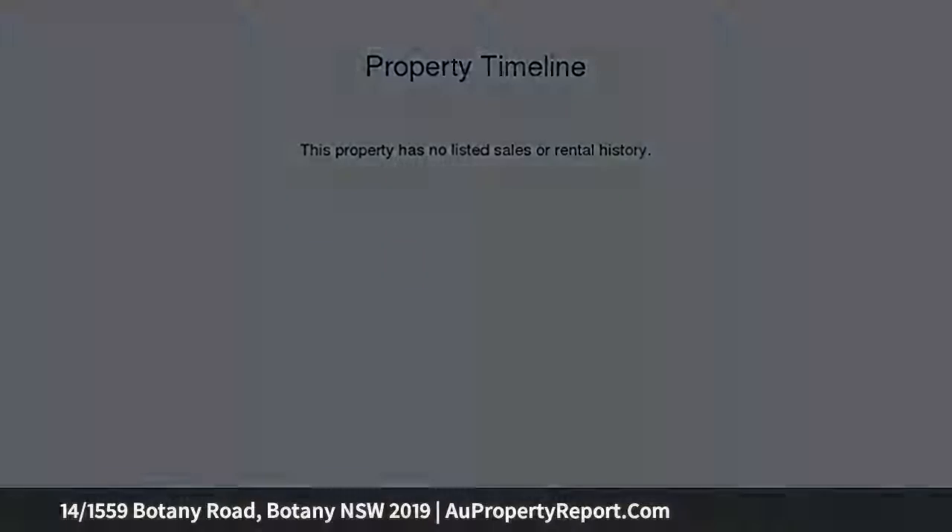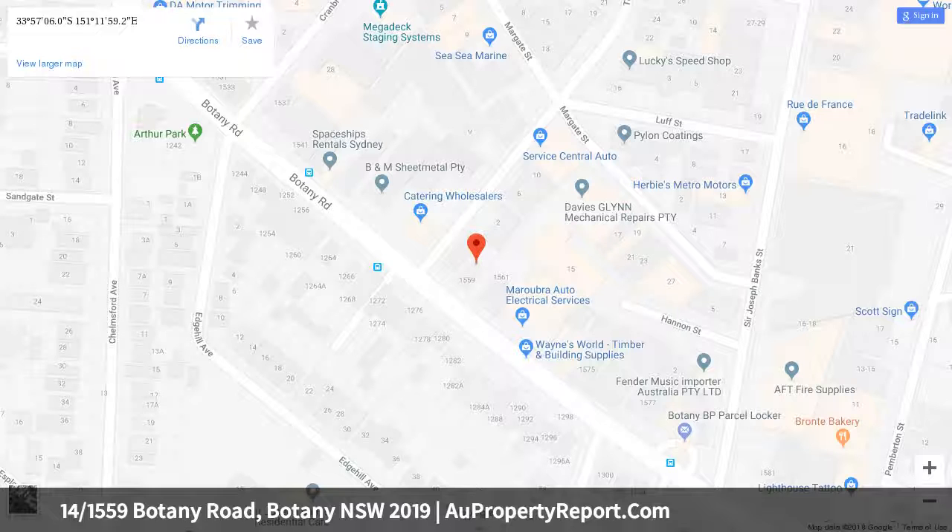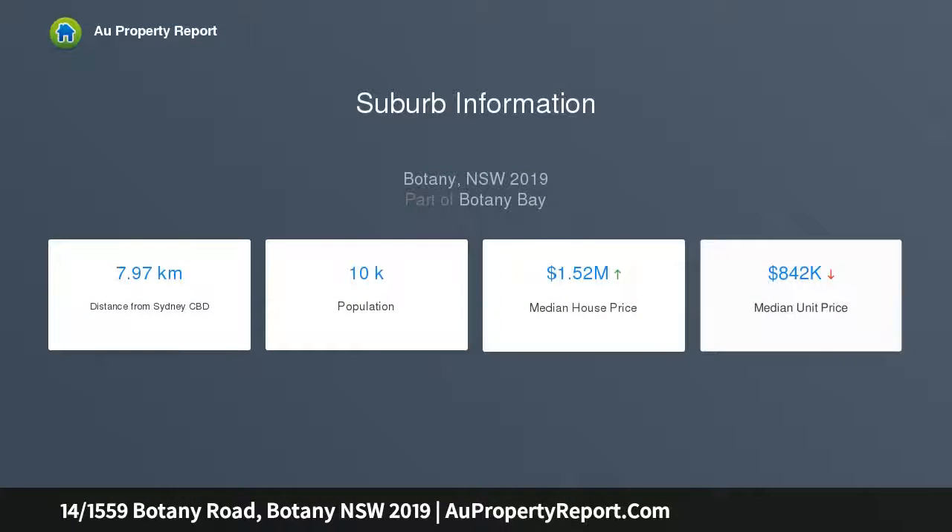This brand new top floor apartment is graced with exquisitely finished interiors and excellent flow through to a sun-drenched balcony with elevated outlooks and city glimpses. A stunning natural palette where timber, stone and glass unite in a contemporary open plan footprint.